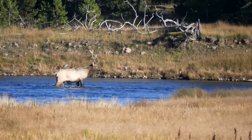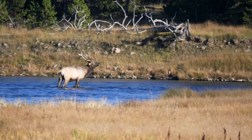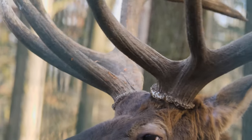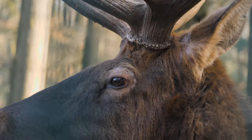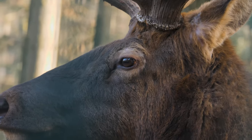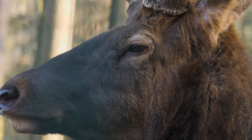The Shawnee name for elk is wapiti, which means white rump. Elk antlers can grow as much as one inch in a single day.